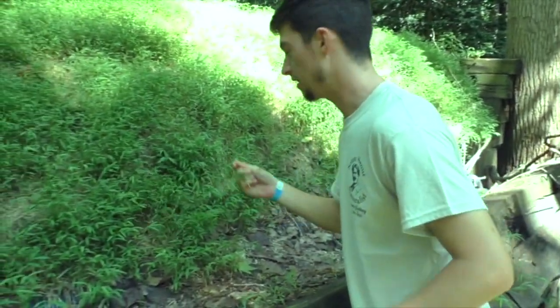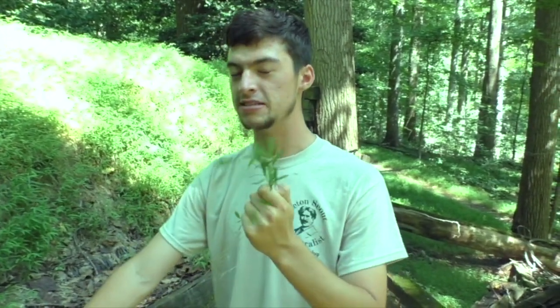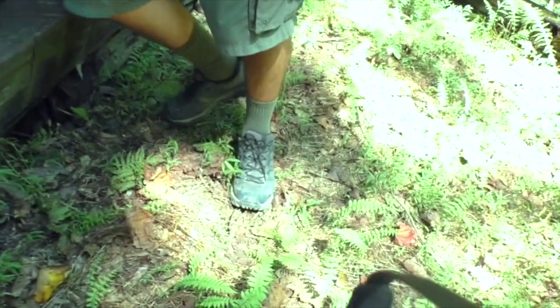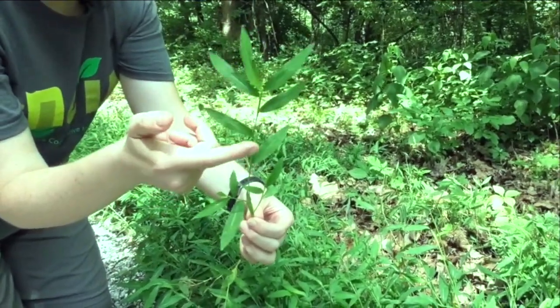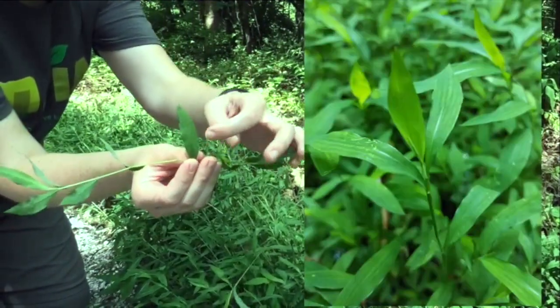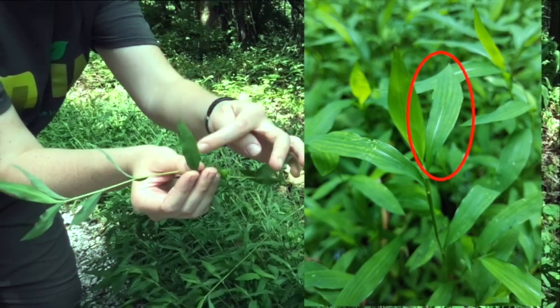Hi, Grayson here. This plant is Japanese stiltgrass. It is not native to the United States, but it is native to Southeast Asia. It can spread quickly by seeds, by either car tires or hiking boots. This is an annual grass and you can see it has lance-shaped leaves that alternate along the stem. But one of the most distinctive things is if you look at an individual leaf, it has a silvery, lighter midrib going down the middle. And that's one of the things to look for to distinguish Japanese stiltgrass.